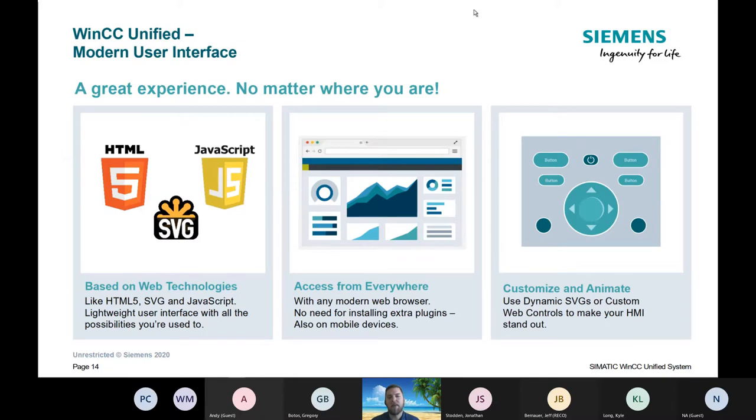New tools coming with this new panel — again, new hardware and new software. We have web technology: HTML5, JavaScript, SVGs. We have access to the HMI from a web browser — a phone or tablet can tie into your Unified panel and run in a standard web browser, built right into the panel. There are also UI controls and custom web controls available on the HMI.